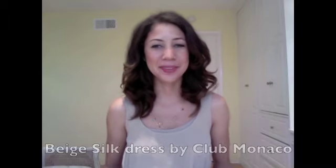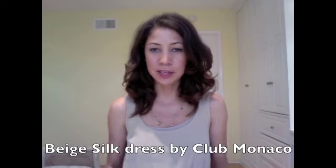Hello, I'm Jennifer, and welcome to The Daily Connoisseur. Today I wanted to show you this neutral dress that I recently added to my wardrobe. It's by Club Monaco, and it's a silk dress in beige.